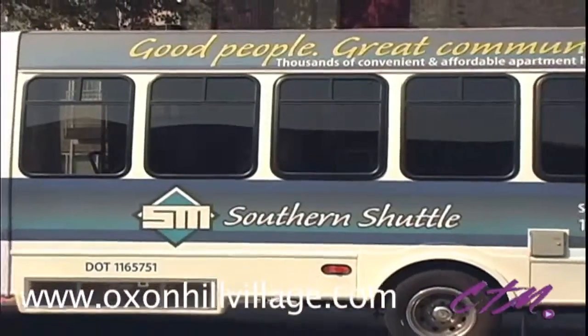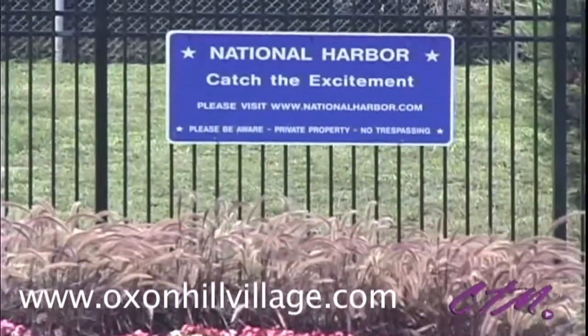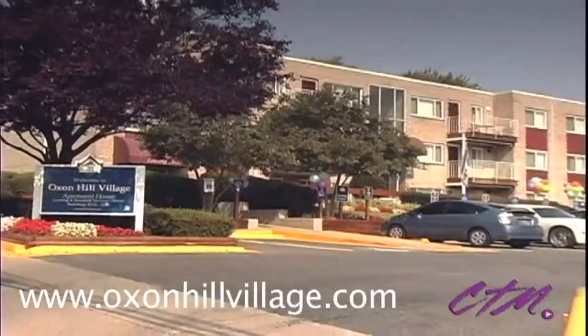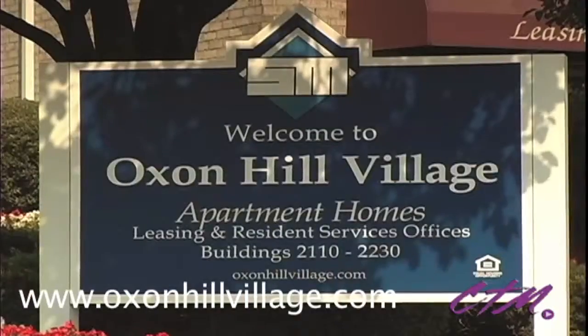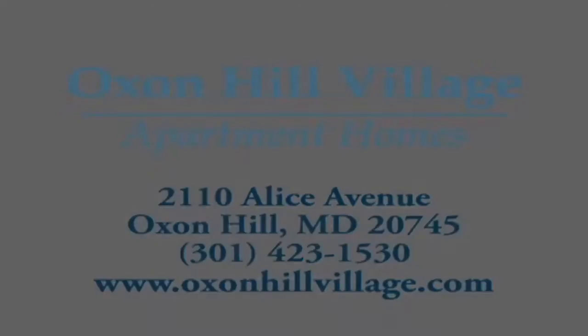Additionally, residents will enjoy convenient shuttle service direct to the metro, as well as popular nearby destinations like the National Harbor. If you're looking for comfort and convenience rolled into one address, find it at Oxon Hill Village.